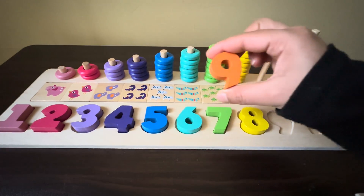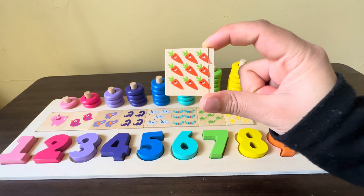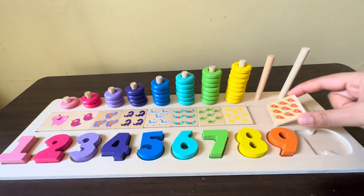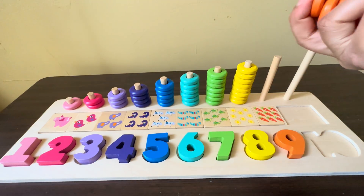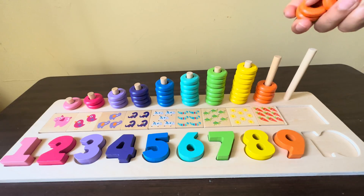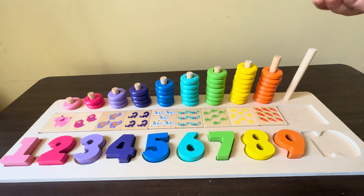We have nine orange carrots, one, two, three, four, five, six, seven, eight, nine. Now we have nine orange circles, one, two, three, four, five, six, seven, eight, nine.